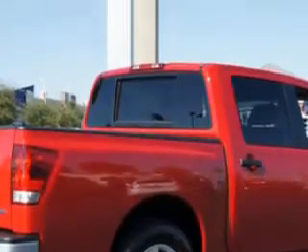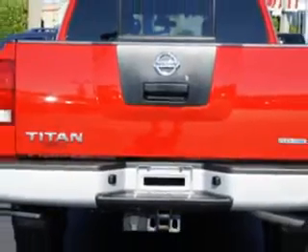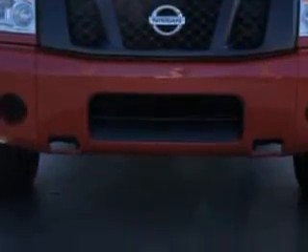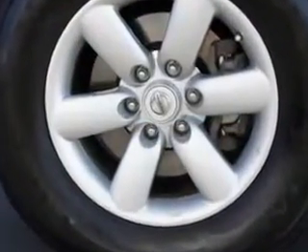Equipped with an 8-cylinder engine and an automatic transmission, enjoy this utility truck with features like power steering, power door locks, tachometer, privacy glass, and air conditioning.